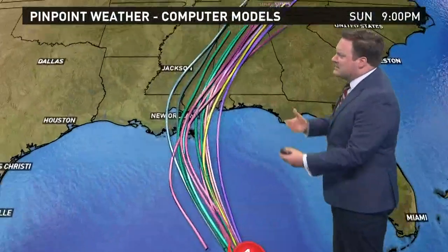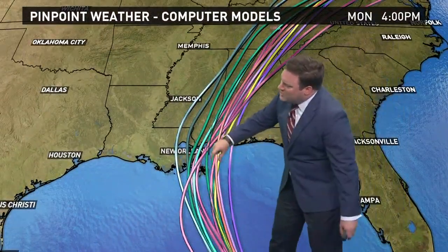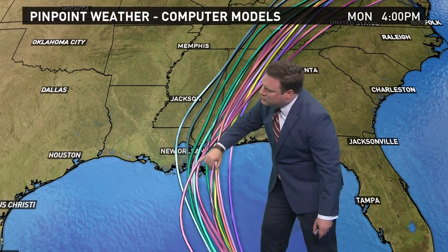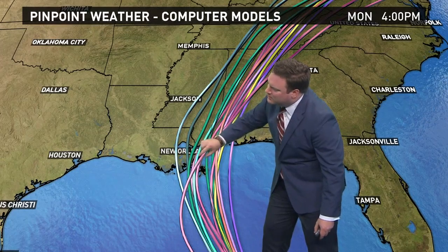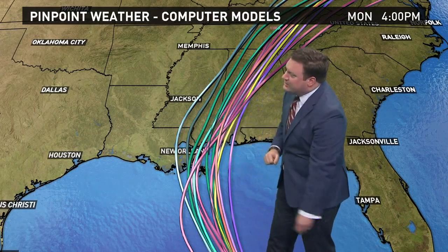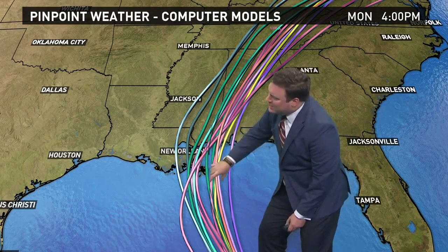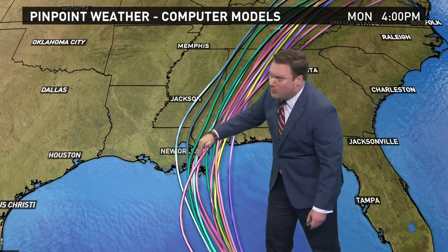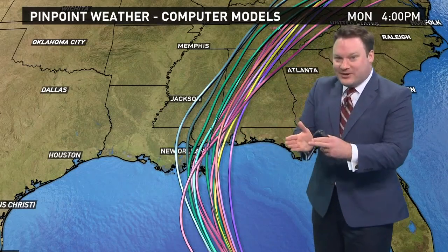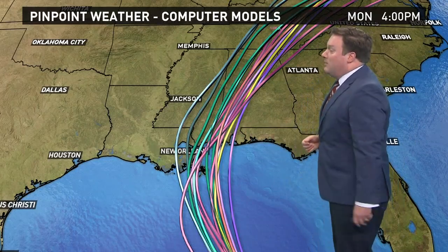Looking at computer models, we saw two clusters: one favoring more southeast Louisiana — still more toward coastal lower Plaquemines Parish or coastal St. Bernard, the Biloxi marsh — and then Mississippi, with only a few outliers a little more to the west. Interestingly, the hurricane center did go a little more east, favoring the older model runs. The newer model runs were actually taking the storm a little more west, so Dave and I expected a westward shift this morning, but instead they shifted a little more to the east — we'll take it.